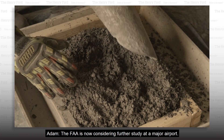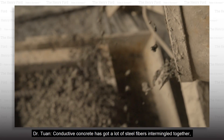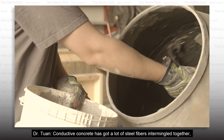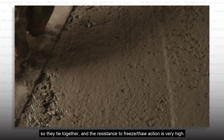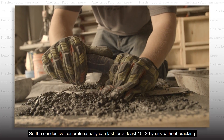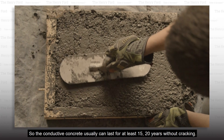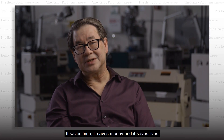The FAA is now considering further study at a major airport. Conductive concrete has a lot of steel fibers that intermingle together, so they tie together and the resistance to freeze-thaw action is very high. The conductive concrete can usually last at least 15 to 20 years without cracking. It saves time, it saves money, and it saves lives.